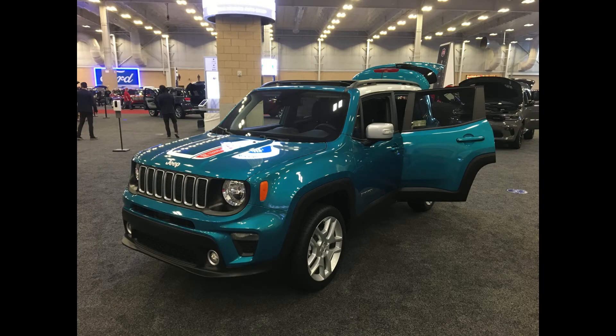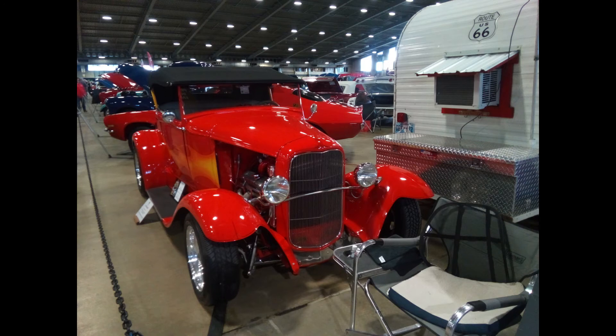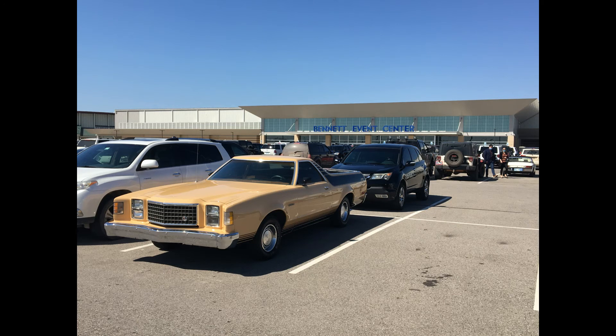As far as restroom access and food stands and that sort of thing, I would give an edge to the Bennett Event Center. They seem easier to find and easier to get to than they are at Tulsa's Expo Square. Overall, the Bennett Event Center feels a little bit more modern with its layout and the type of facility that it is.